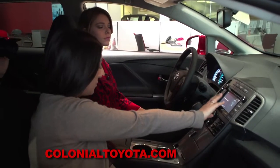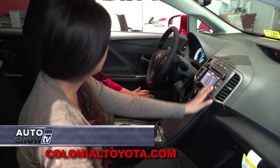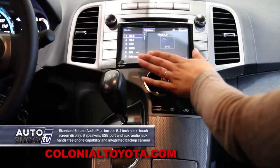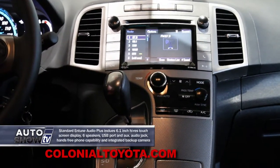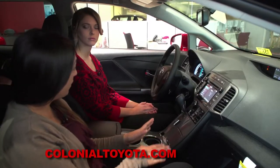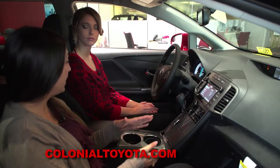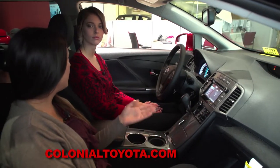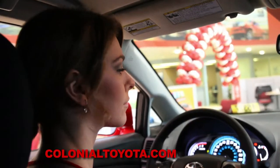Moving down below, we're going to have our touchscreen audio, which is very simple to use — just touch to program all of our presets and favorite radio stations. This is the base model so it just has audio, but in higher trim levels we can have navigation, premium audio, JBL, and so many other options, which is really cool.